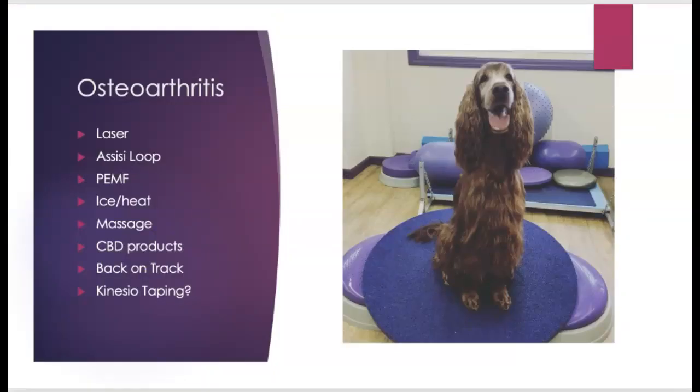When we look at osteoarthritis, there are a lot of things we can utilize: laser, the Assisi loop, PEMF, ice or heat depending on the situation, massage, CBD products, back on track products, and maybe kinesio taping or rock taping. This older dog Emily was quite a show dog in her day, and as she started to age she received many different treatments both at home and in the clinic that fit into her multimodal approach — so while we were reducing pain and inflammation, we were also working on her strength.